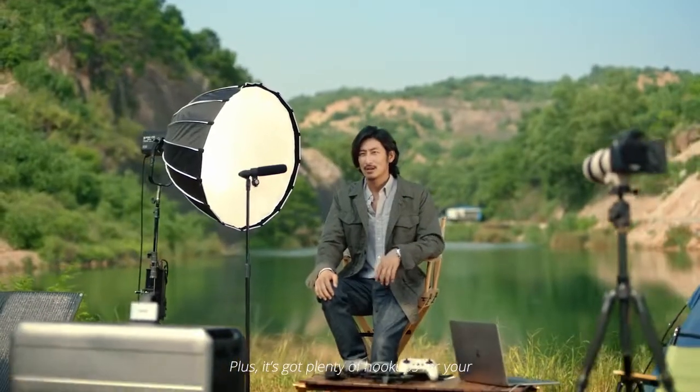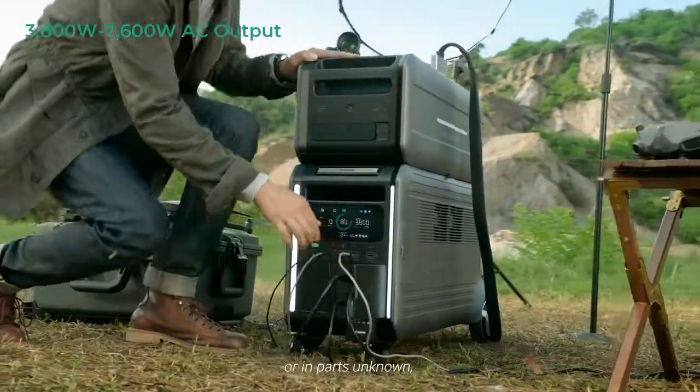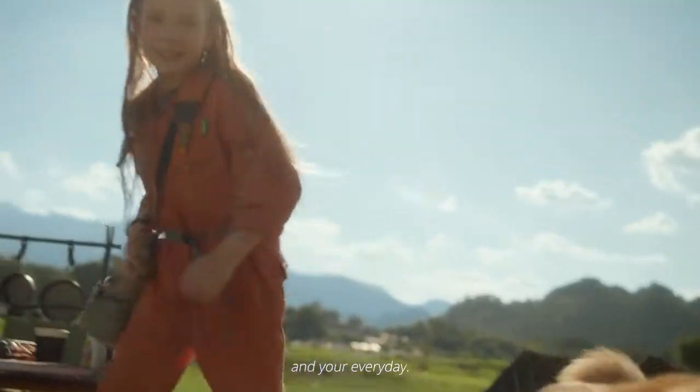Plus, it's got plenty of hookups for your outdoor or remote projects. Off-grid, at home, or in parts unknown, Superbase-V has your back, empowering your work, your play, and your every day.